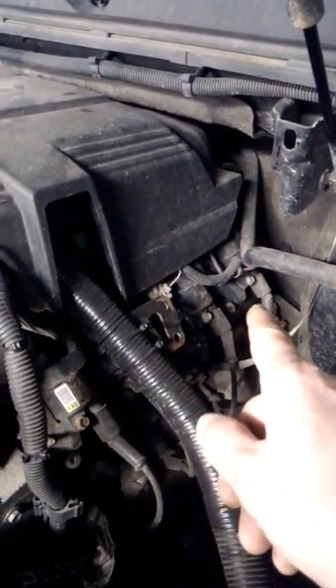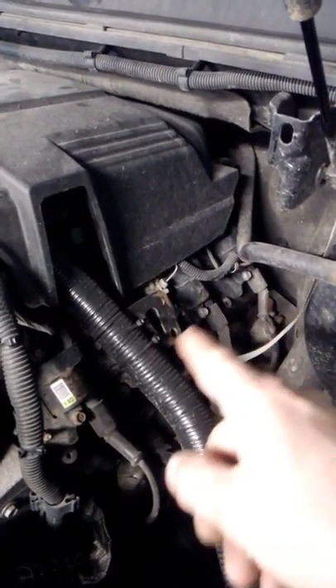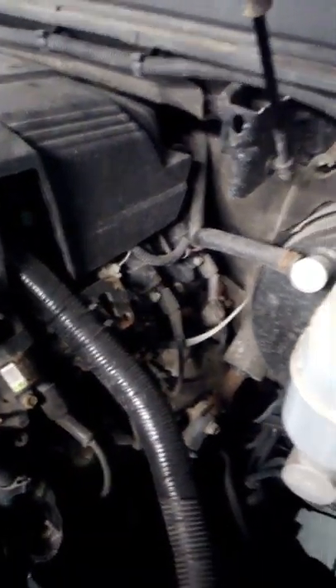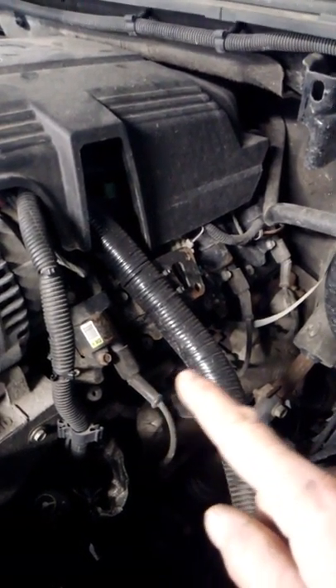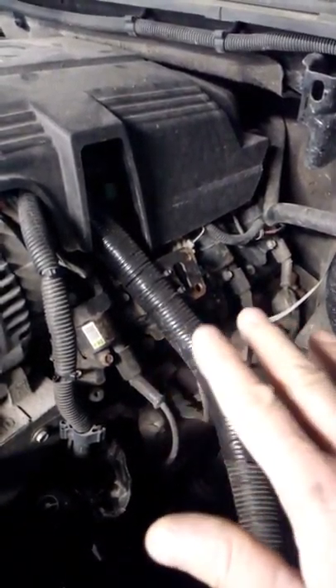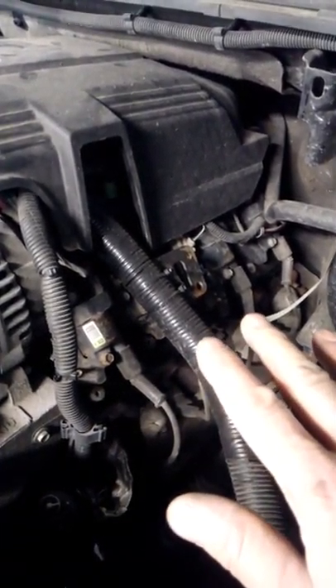The PCV valve may also be at fault. Unfortunately, with this 5.3 liter model, the PCV valve is built into the valve cover, so if you want to replace it you need to buy an all-new valve cover. It may sound expensive and difficult, but it's only about a half-hour job — 15 minutes if you know your way around a wrench.